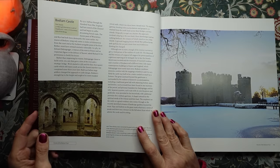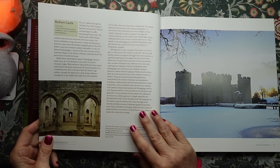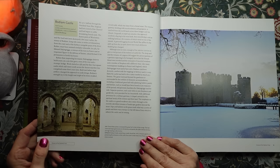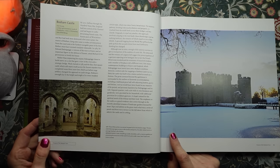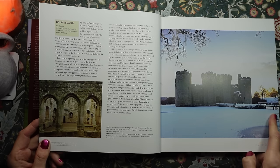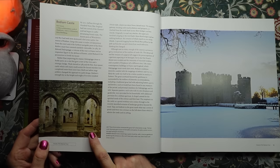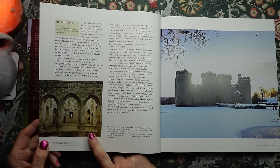Bodiam Castle, in East Sussex. Gorgeous picture. Bodiam looks everything a castle should be, with a massive gatehouse protecting the entrance on the north front and a wide moat, here frozen and snow-covered. And here these three arches connected the great hall to the kitchen range — the two outer doorways gave access to the buttery and pantry, the taller central one to a passage leading to the kitchen.